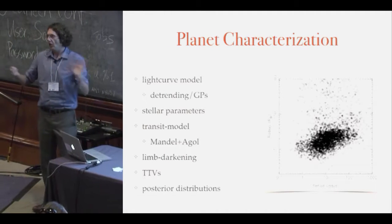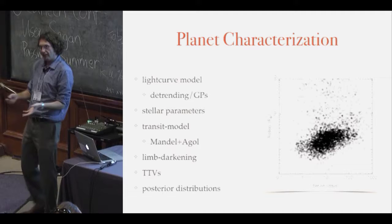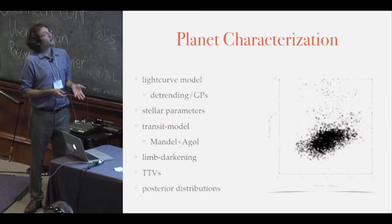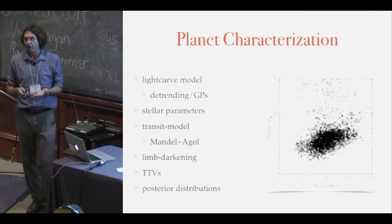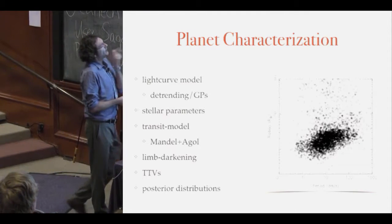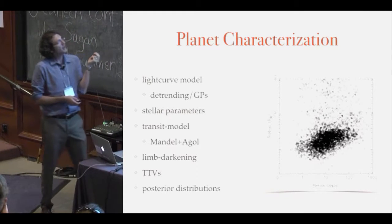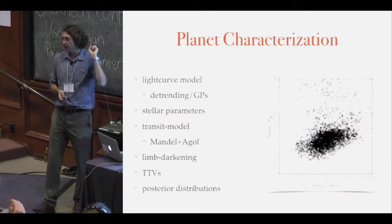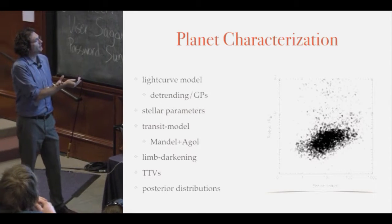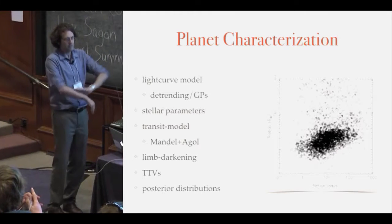That's how we built the KOI catalog, and hopefully we'll take those lessons learned and apply them to TESS when it comes out. For planet characterization, you need a list of ingredients mixed together to get at least the radius and period. You need a light curve model — Mandel-Agol is very popular because it's analytic and computationally fast. You need to de-trend the data — pre-condition it and then run your transit search. I'm really liking Gaussian process regression for trying to simultaneously fit everything, and I think you should too.